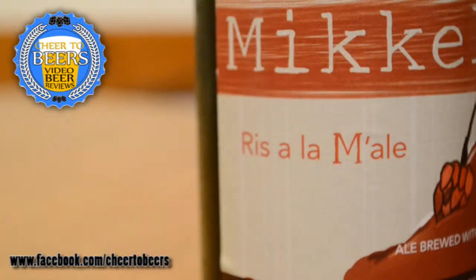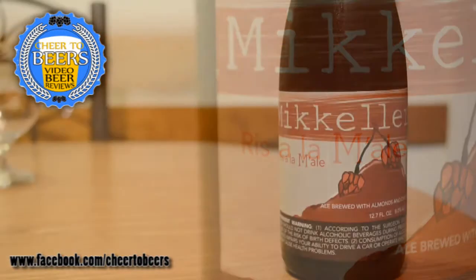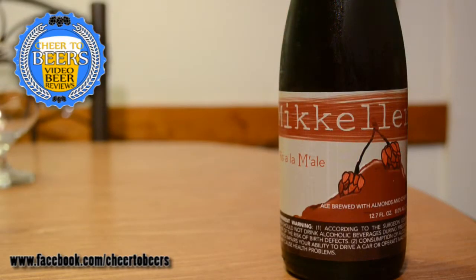Hey everyone, welcome back to another beer review on Cheers to Beers. On this review we're looking at a beer that Audrey and I picked up on vacation in Myrtle Beach at the Piggly Wiggly in Market Commons. This is a beer brewed with almonds and cherries — it's McKeller, and the name on the bottle says Riz Alam Ale. I'm sure I'm pronouncing that wrong. It's eight percent ABV, comes in a 12.7 ounce bottle, and doesn't really have any description on it or a listed style, so I'm assuming this is just a fruit beer.